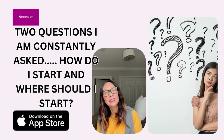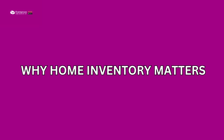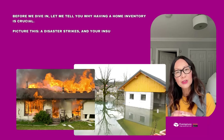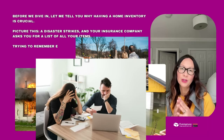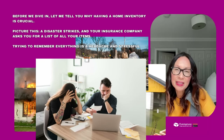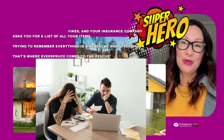The two questions I am constantly asked are: how do I start and where should I start? Before we dive in, let me tell you why having a home inventory is crucial. Picture this — a disaster strikes and your insurance company asks you for a list of all your items. Trying to remember everything is a headache and stressful. That's when Everspruce comes to the rescue.